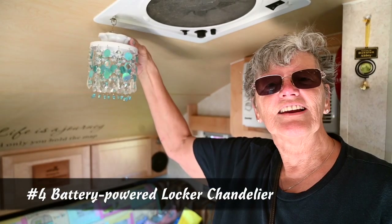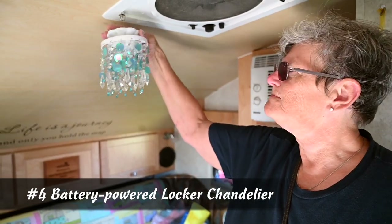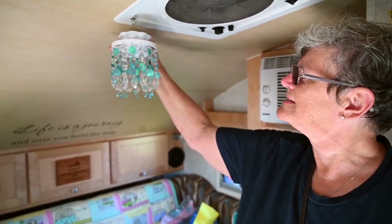This is my little chandelier. I got it and altered it by putting crystals on it, and it's battery powered. It belongs in school lockers, so you can find it at Hobby Lobby and other places like that.